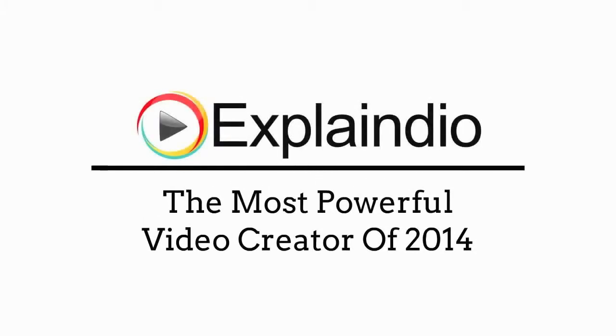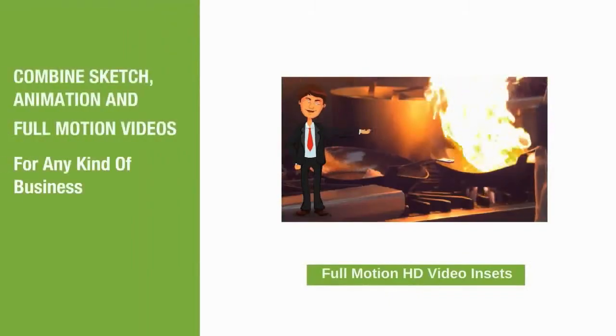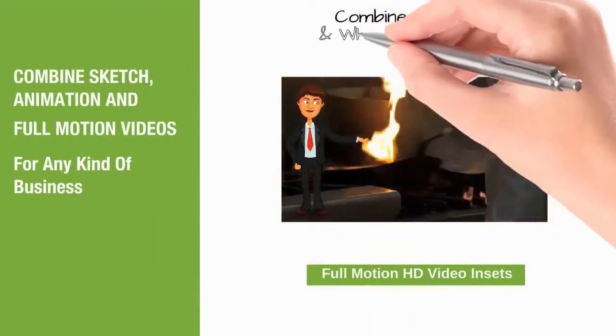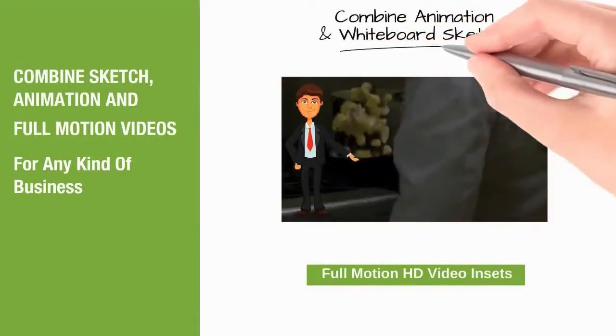Explainedio is the most powerful video creator of 2014, hands down. It combines sketch animation and full motion videos for businesses of any kind, combining animation and whiteboard sketch.